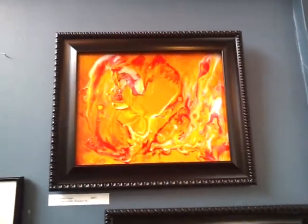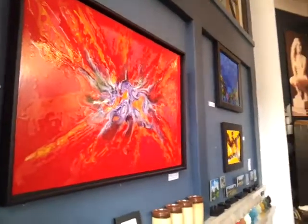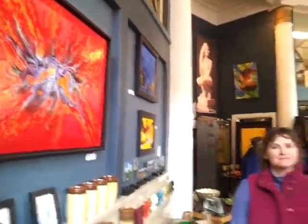My favorite piece that popped out to me most is the biggest piece, Breath, right here. We spent some time talking about it. It won an international award at the 68th Audubon Artist Festival.